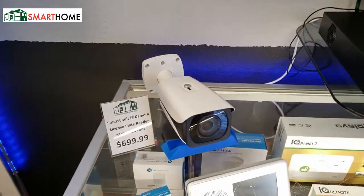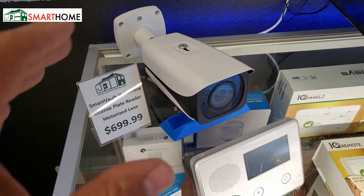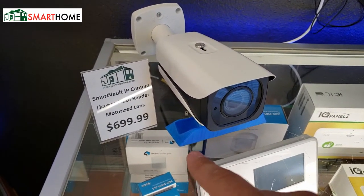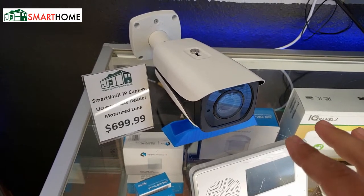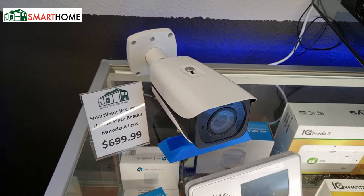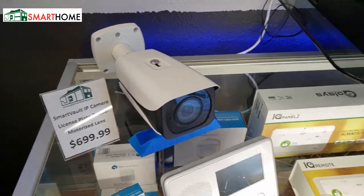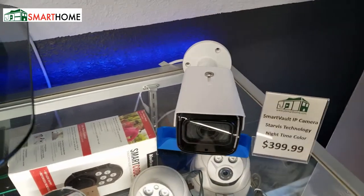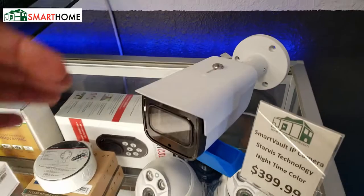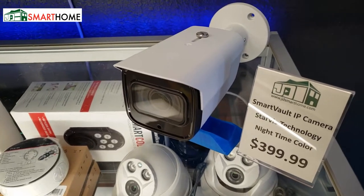Our license plate camera is right here. It's a vandal proof camera, made out of steel, and it has a glass lens as well. It retails for $699. The lens is motorized, so you can go from 2.2 millimeter all the way up to 50 millimeter — it's a 10x optical zoom. It's a very cool camera with incredible snapshots of license plates and vehicles. And over here we've got the Starlight technology color nighttime camera. This camera is also made out of steel, has a glass lens, is vandal resistant, and retails for $399.